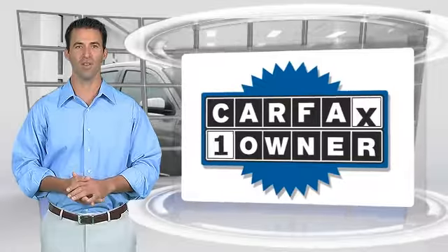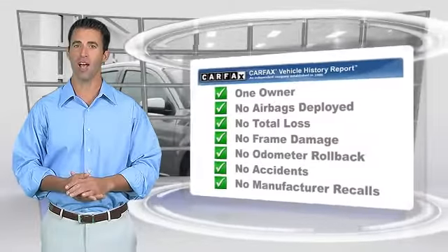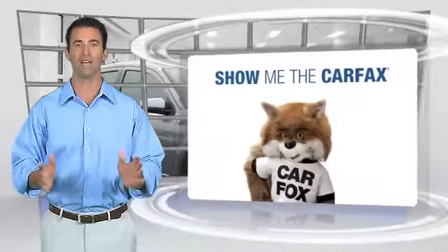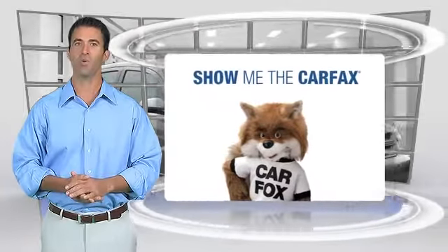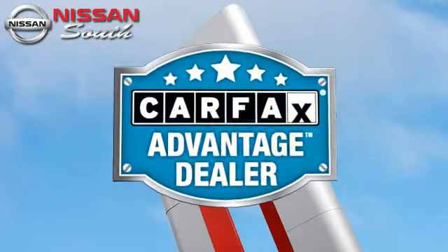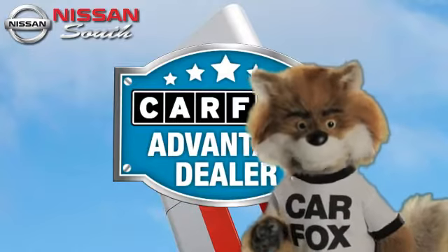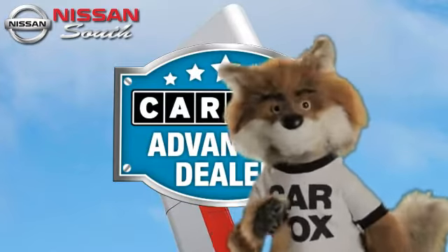This is a one owner vehicle with the Carfax Vehicle History Report. Be sure to find a complimentary copy of this report online or contact the dealership. This vehicle qualifies for the Carfax Buy Back Guarantee. Just say show me the Carfax at Nissan South Morrow, a Carfax Advantage dealer.